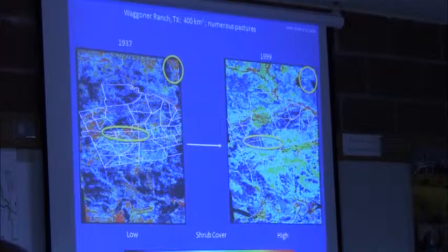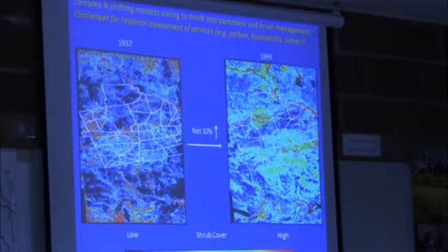But wait — look at these other parts of the image. Dark reds are gone, now blues. We've gone from high to low shrub cover here; lots of dark reds, now back to greens and blues. What's going on? Brush management. When we've got brush management, we're changing the mosaic and patterns of shrub cover on the landscape. These complex and shifting mosaics create big challenges for making regional assessments of biodiversity and carbon pools.